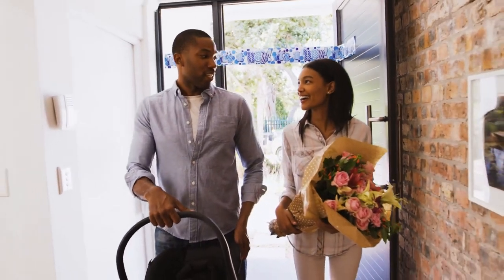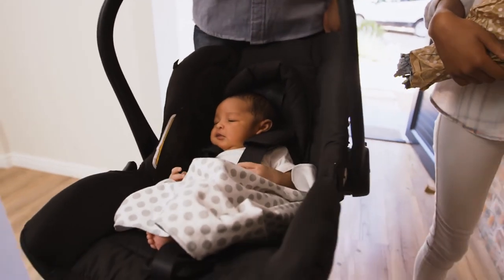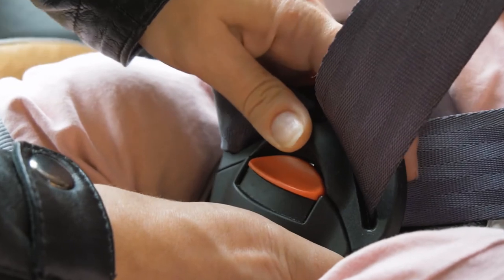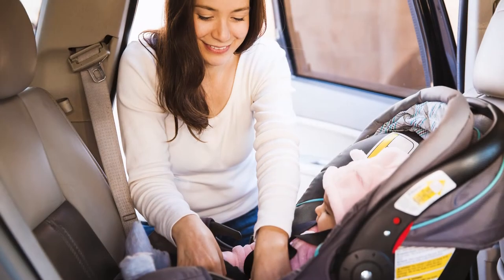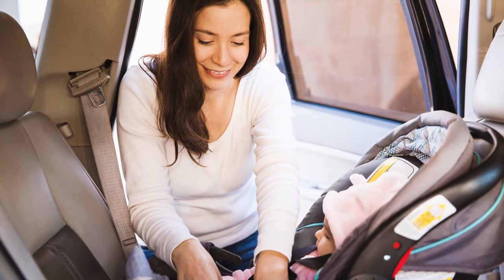It is Washington state law that if your baby is traveling in a vehicle, your baby must be in a car seat. We recommend you practice installing your car seat before you arrive at the hospital for labor, and that you also get it inspected by a certified car seat technician to ensure your car seat is installed safely.